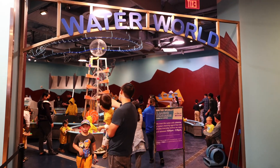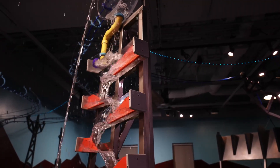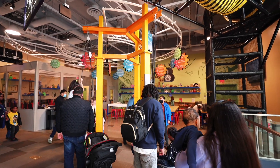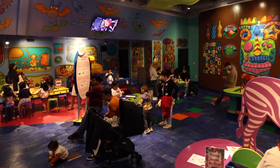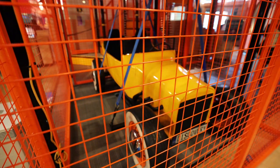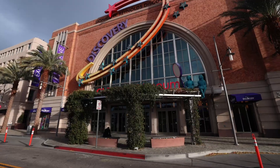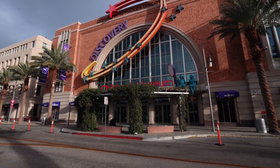On the first floor, in Waterworld, guests can have a hands-on experience with water, learning about its power and movement. On the second floor, the Discovery Lab is a first of its kind in Nevada — an innovative makerspace designed to simulate exploration, creativity, risk-taking, critical thinking, and collaboration to navigate the creative and design thinking process. Kids can also climb from floor one to three using the 70-foot tower dubbed The Summit. There is so much more playing and learning to be had inside.